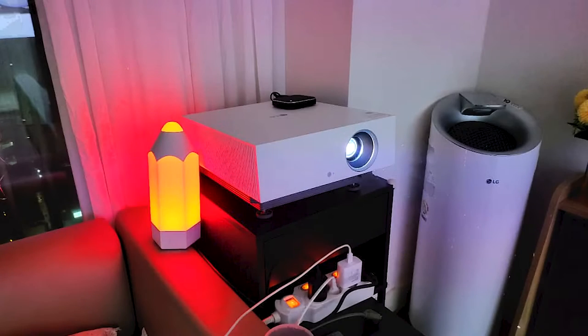With a crisp, detailed picture, punchy colors, and smooth motion handling, the HU810PW delivers a lot of value and, despite its limited contrast range, it performs well both as a flexible all-in-one system and install model. However, if you're willing to forgo the smart streaming features — which you can always add with a streaming stick anyway — there are other models at this price point with a more sophisticated approach to color and shading.